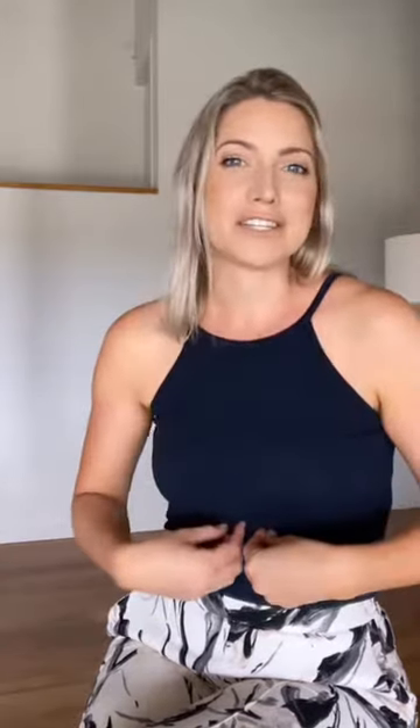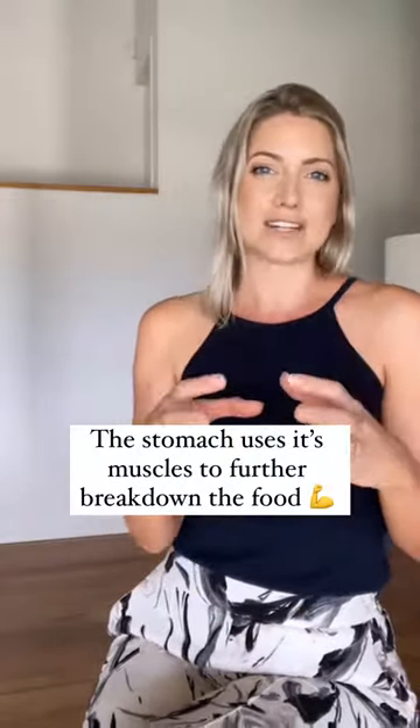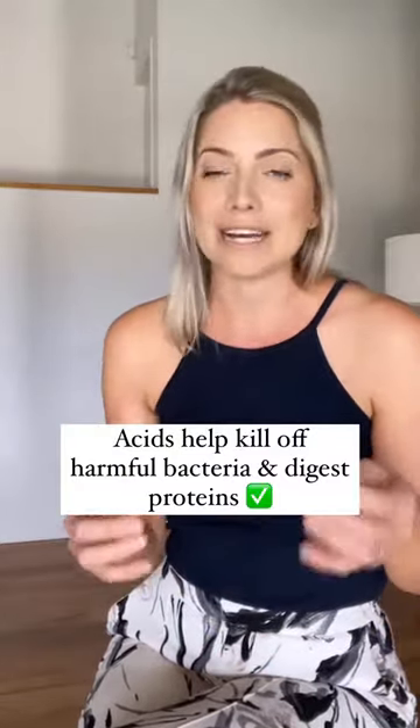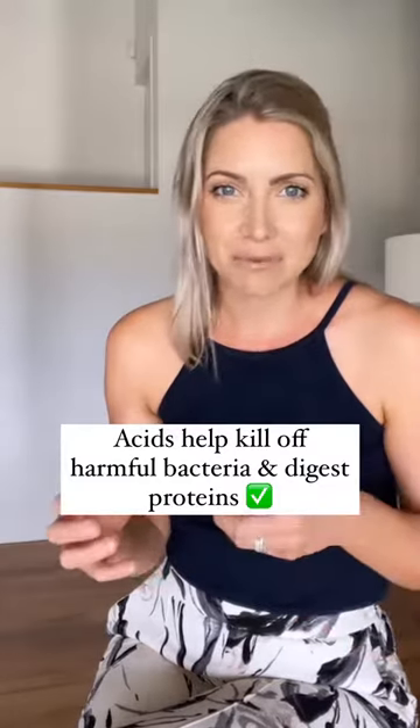Next the food goes down the esophagus to the stomach. The stomach is a grinding, churning machine which uses muscular contractions to further break down the food. Here acids are produced, and that kills off harmful bacteria and digests proteins.